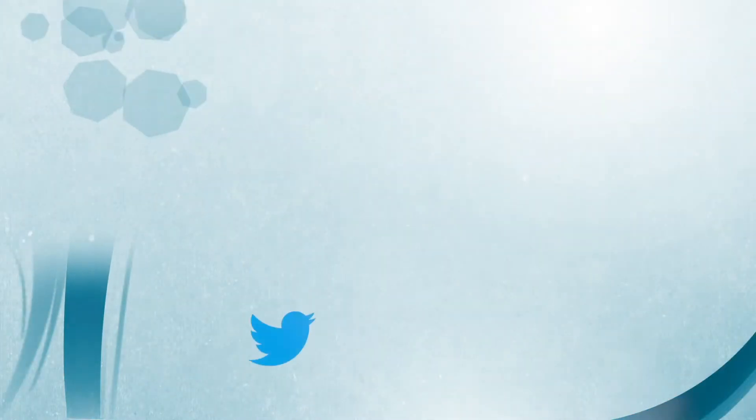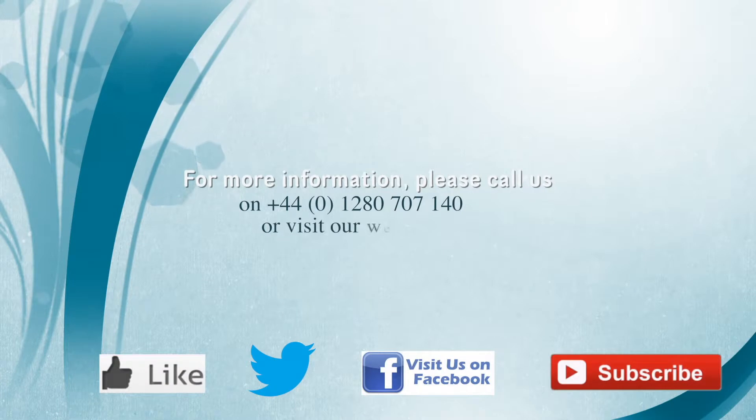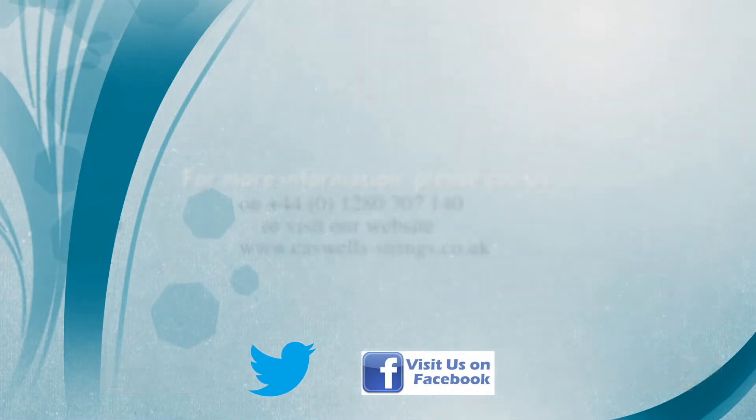Thank you for watching. If you've enjoyed our video please select the like button and subscribe to our channel. Please feel free to leave any comments below the video. For more information please call us on 01280 707 140 or visit our website at www.caswell-strings.co.uk.